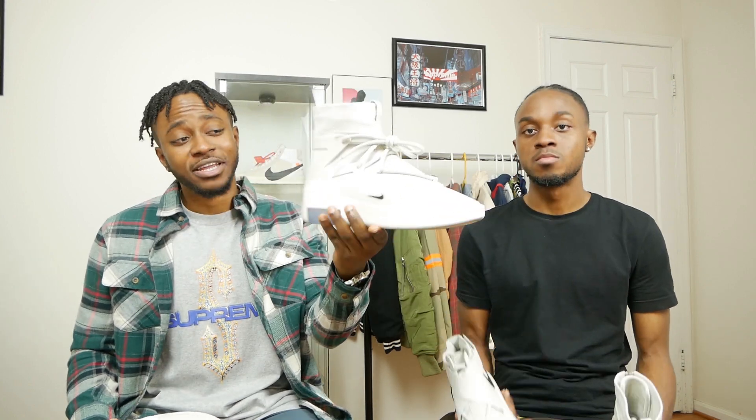In terms of sizing, the Nike Air Force 1 Low fits true to size, but for the Nike Air Force 1 One I went down half a size and it still has some room in the toe. So you should look into picking this one up because it fits more true to size in my opinion. Both of these pairs of sneakers are very unique.